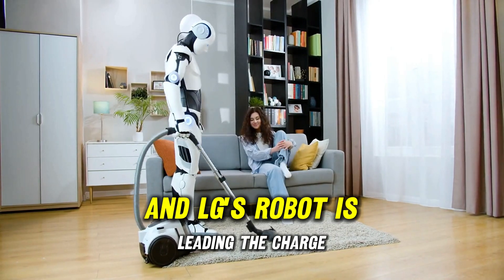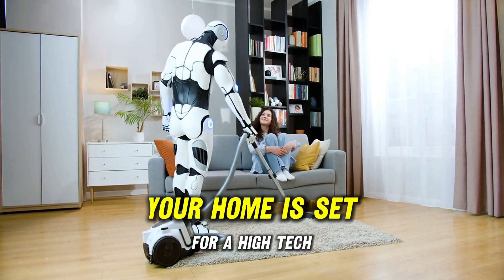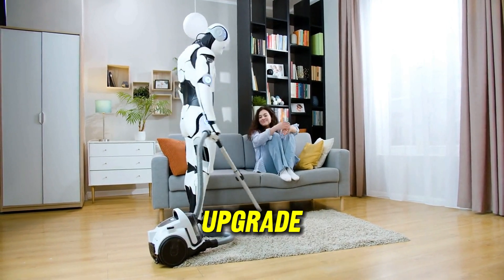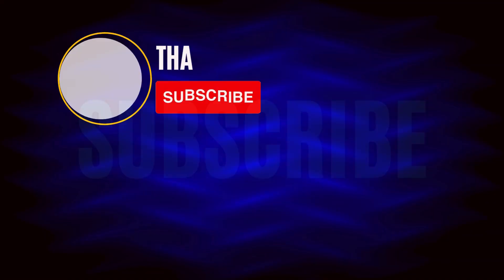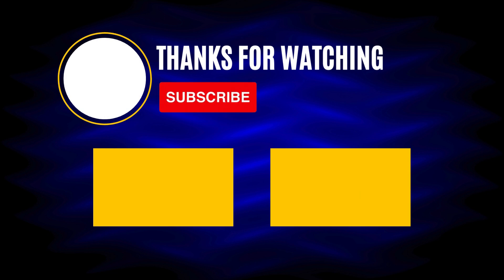The future is here, and LG's robot is leading the charge. Your home is set for a high-tech upgrade, and we can't wait to explore incredible possibilities with you. Stay tuned for more updates on this fantastic tech journey, and if you're as excited as we are, hit that subscribe button. Let's embark on this futuristic adventure together.